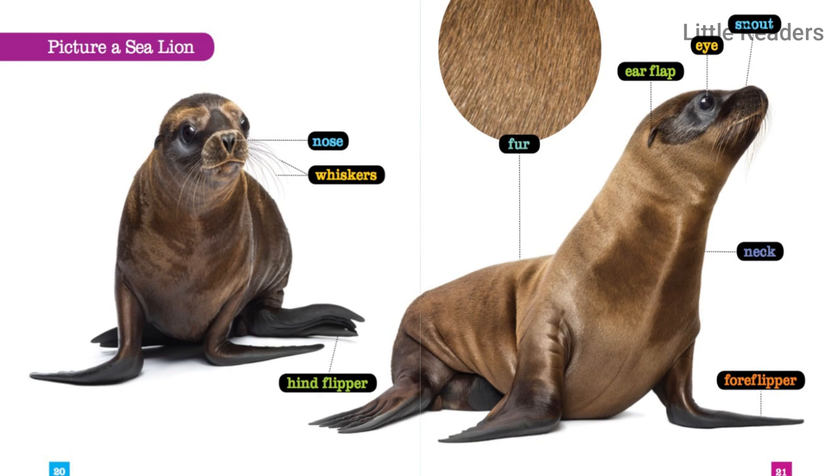Picture a sea lion. Nose, whiskers, hind flipper, fur, ear flap, eye, snout, neck, fore flipper.